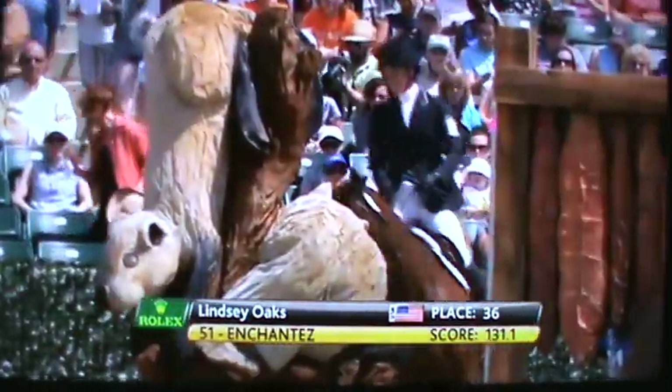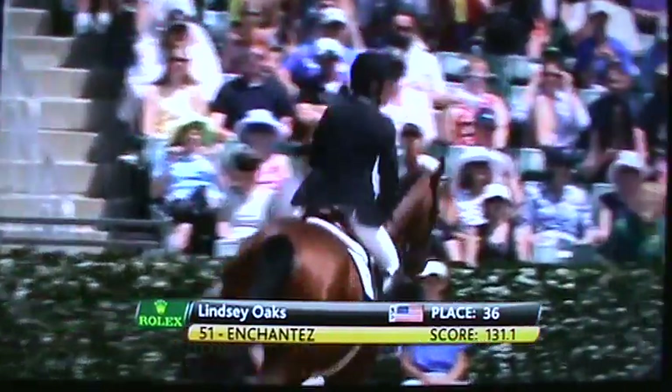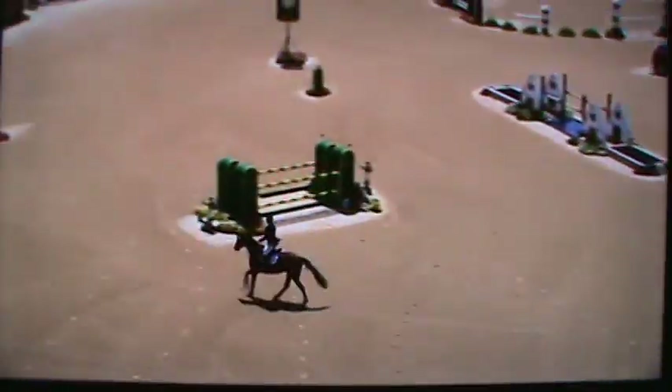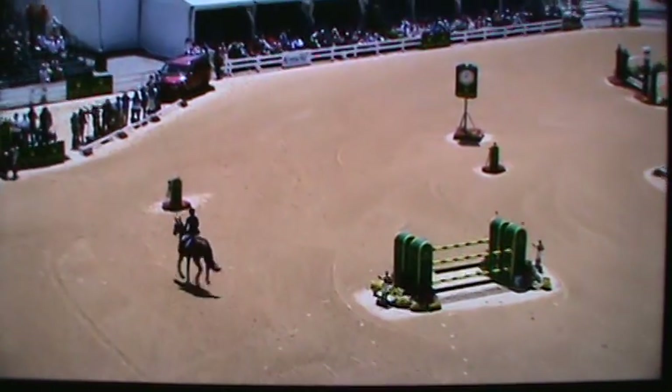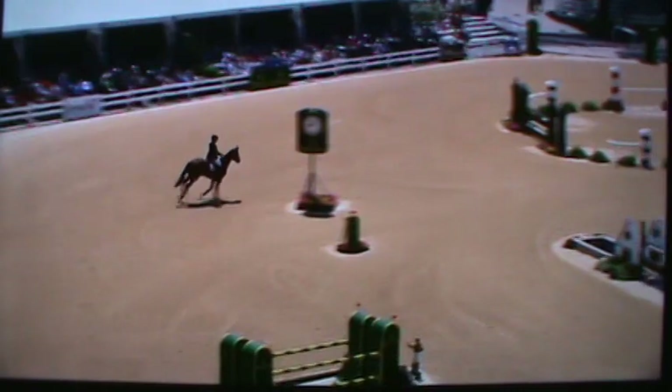Lindsay Oaks now and Enchante, holding 36th position on 131.1 penalties. They were one of the combinations to have problems in the first water yesterday at the sea element coming out — they were eliminated cross-country last year. So this is them seeking their first ever four-star completion.